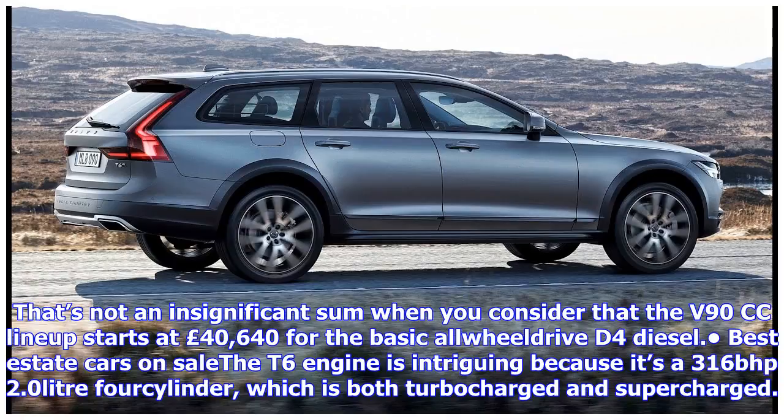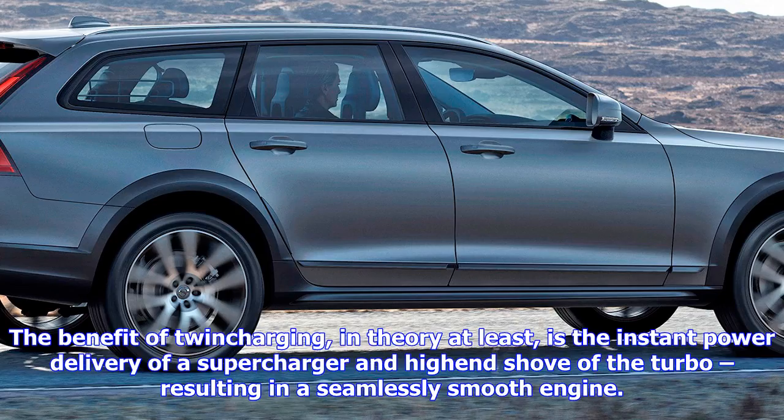The T6 engine is intriguing because it's a 316bhp 2.0-litre four-cylinder, which is both turbocharged and supercharged. The benefit of twin-charging, in theory at least, is the instant power delivery of a supercharger and high-end shove of the turbo, resulting in a seamlessly smooth engine.